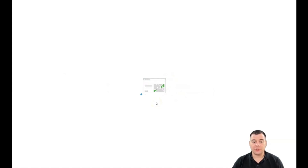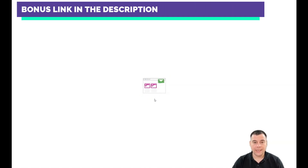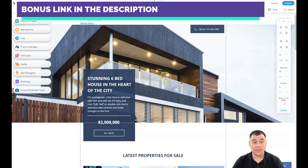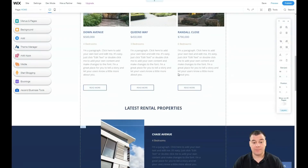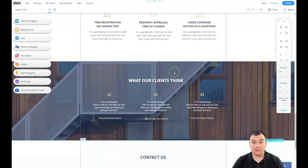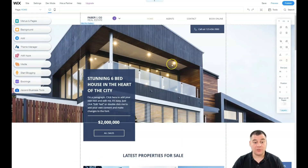All the editing features are similar to other website building platforms, but the big advantage of Wix is that you get a fully customizable website — you can move things around in whatever order you want. A lot of other platforms don't give you that freedom; they require you to build everything in the order the platform dictates. Wix gives you the opportunity to build everything as you want.